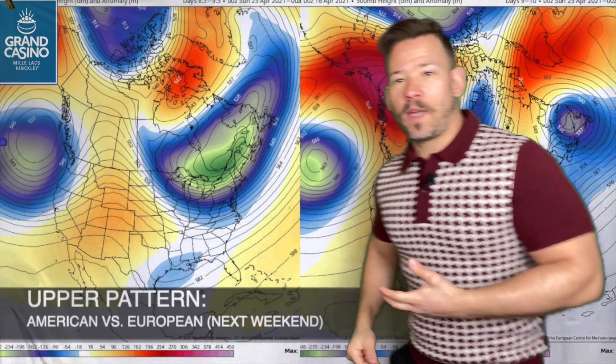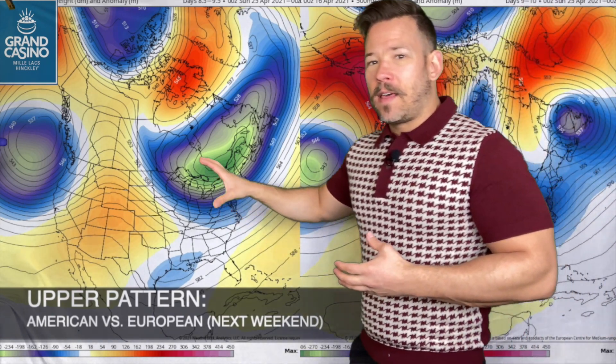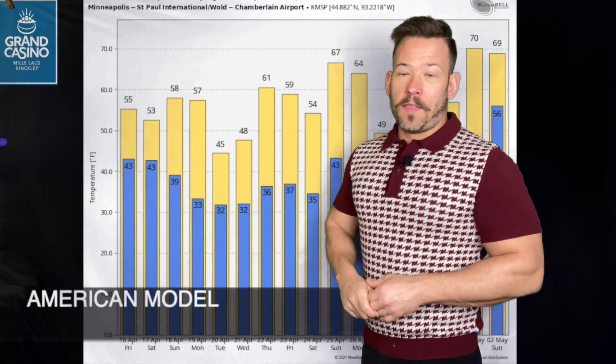Sunday morning looks sunnier, then clouds will increase later in the day with some milder temperatures. We've been talking about that bizarre upper-level pattern we've been stuck in — I encourage you to look at Wednesday's video for a better explanation. This is basically where we've been this week, and then that change as we head into next week. The American model is a little more bullish on breaking down that ridge and moving it eastward compared to the European model, which pretty much keeps it on the West Coast by next weekend.